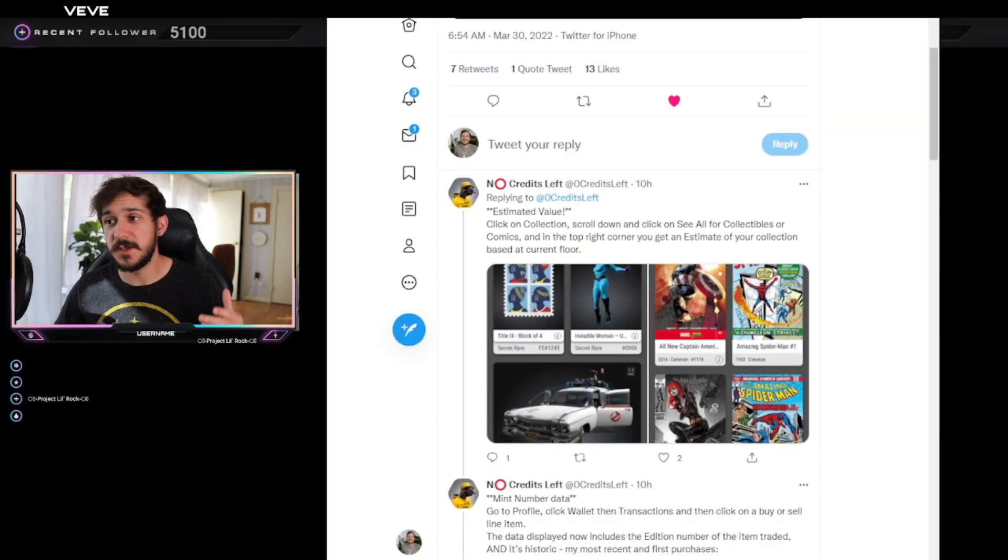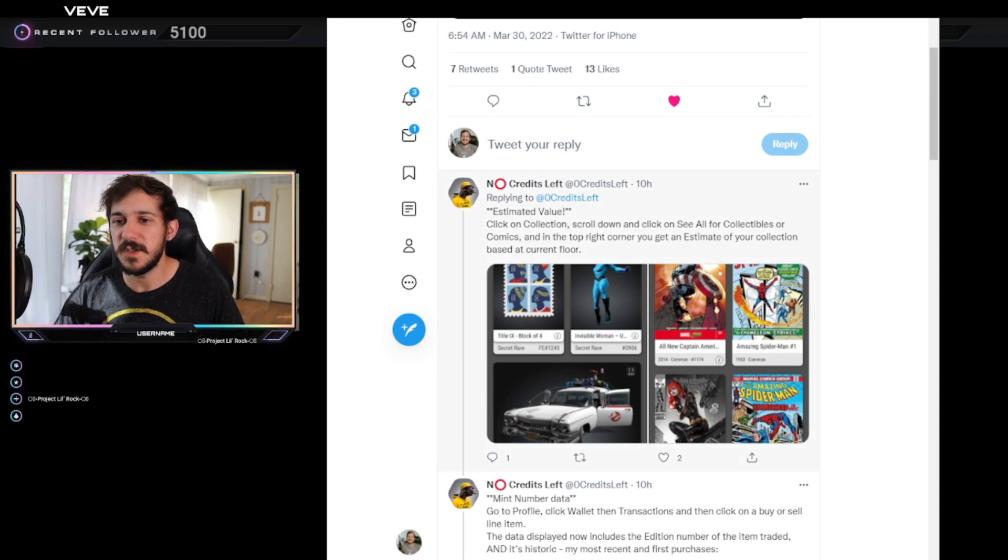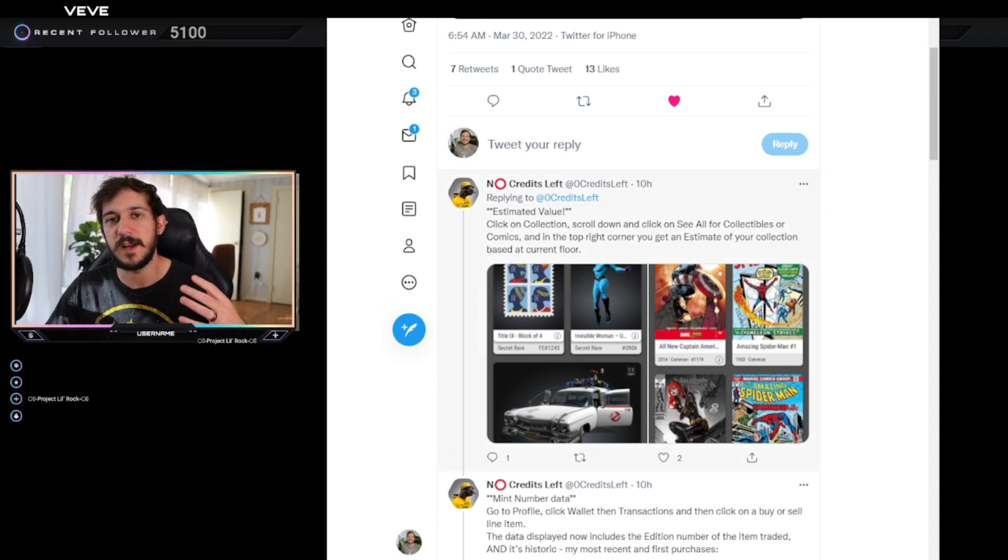Let's talk about the most recent VeVe app update. For some of you watching, some of these things might seem obvious if you use the app every single day or are involved in the space daily. But for those who aren't as plugged in or see it more passively, they might not have noticed all of these update changes — that's why I make videos like this. Shoutout to Zero Credits Left on Twitter for breaking down most of it for us.